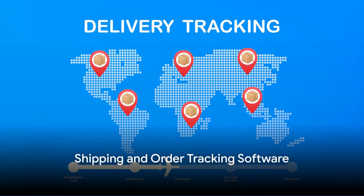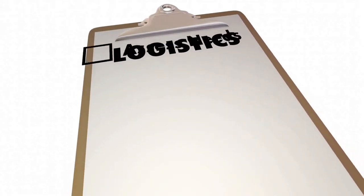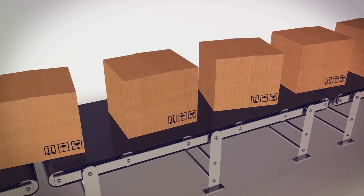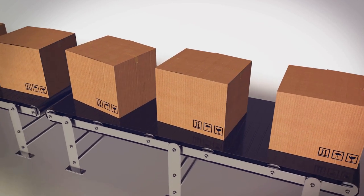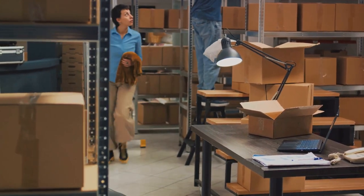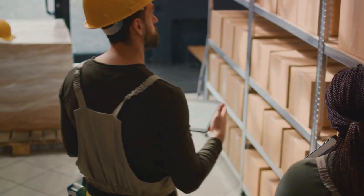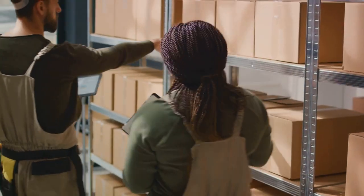Since you won't be handling the shipping process directly, you'll need reliable shipping and order tracking software. This is your secret weapon to ensure your products reach their destination seamlessly. Tools like ShipStation or Shippo are a lifesaver — they help you navigate the shipping process, generate labels, and most importantly, provide tracking information, meaning your customers are always in the loop about their orders. With the right shipping and order tracking software, you can streamline your shipping process and keep your customers informed.